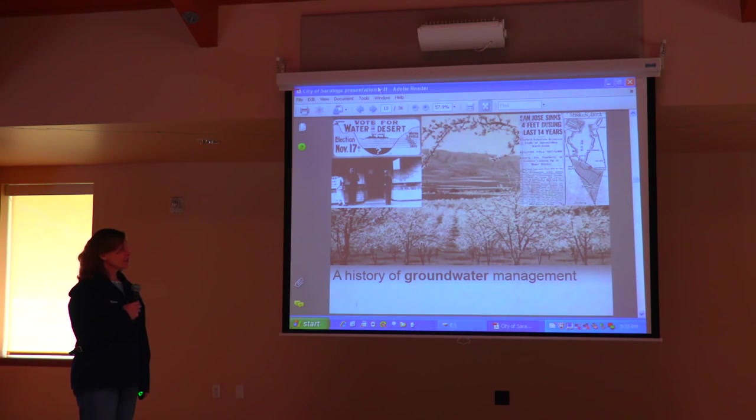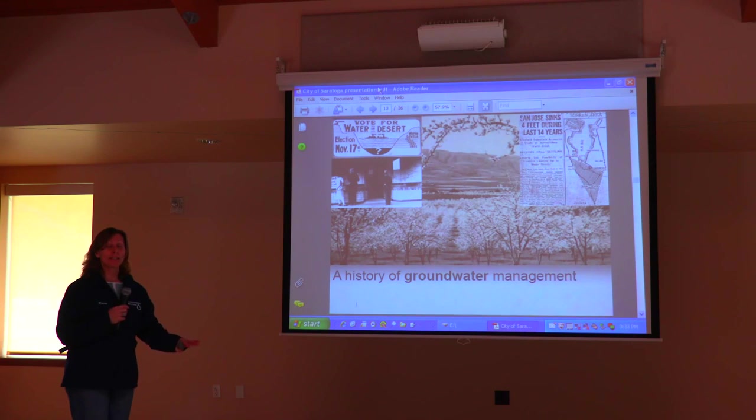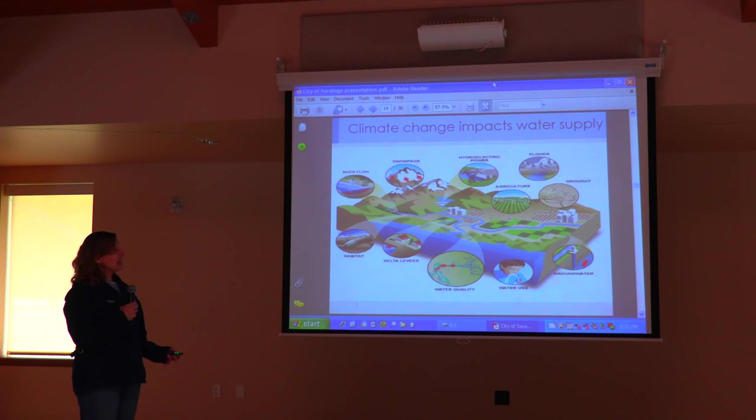The Santa Clara Valley Water District was founded as a response to the ground compacting. San Jose sank four feet during the last 14 years — an incredible thing. Roadways collapse, foundations and houses, there's infrastructure under the roadways, so it's really a problem. That's why the Santa Clara Valley Water District was created. And climate change has actually impacted our water supply — it lent a whole other dimension to what we're dealing with here.